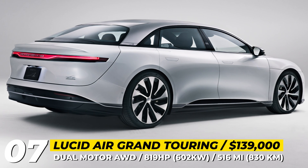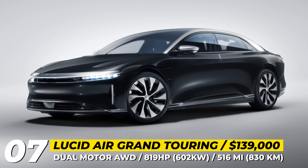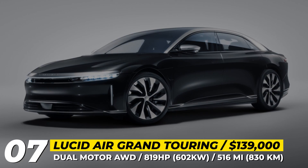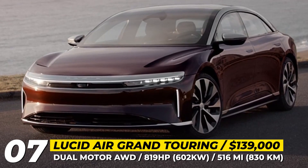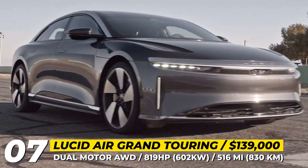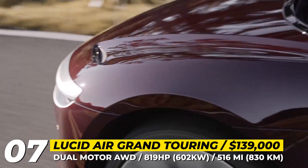Lucid Air: Despite the flood of flagship electric sedans, the Air by Lucid Motors is still considered the next big thing that would challenge the reign of the Tesla Model S. Among the arguments to support this claim is the fact that the Air is the longest-range EV in the business.